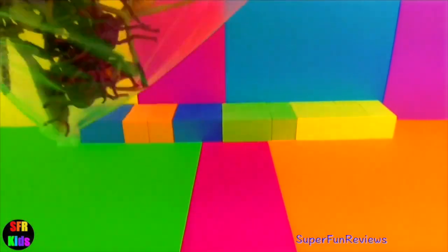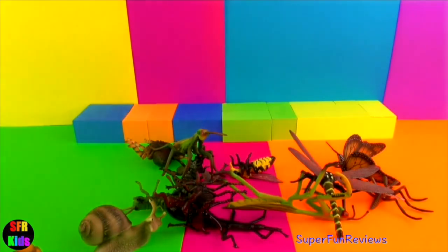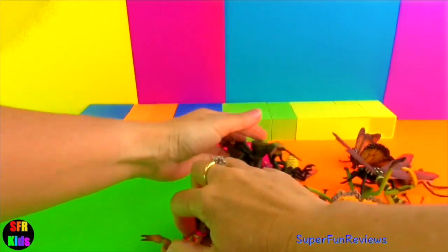Hey guys, it's Keri. I'm looking at amazing insects and bugs. Quite realistic looking, aren't they?